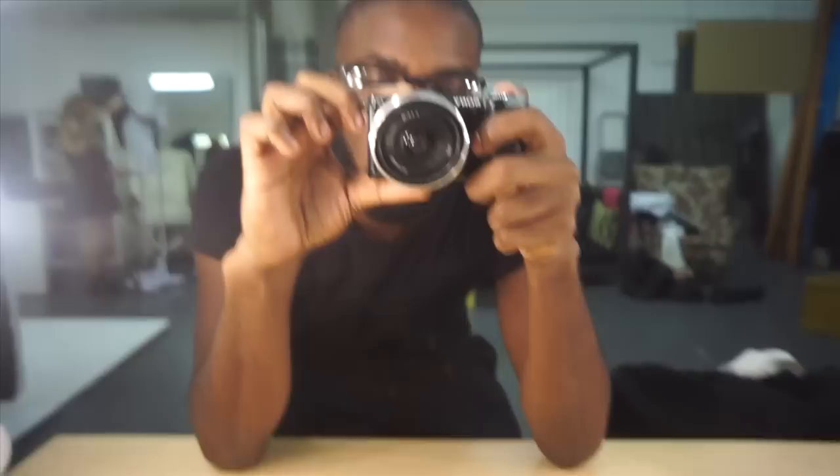Obviously this is it right now. Check out my work — jaystewartphotography.com, Instagram jaystewartphoto. And yeah, peace and love. Peace.